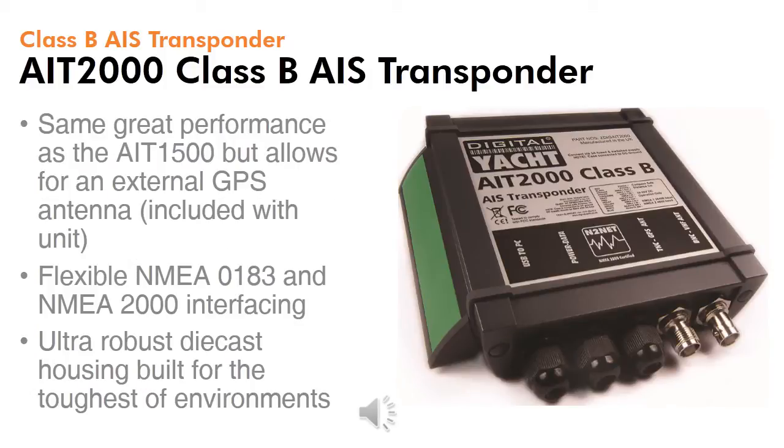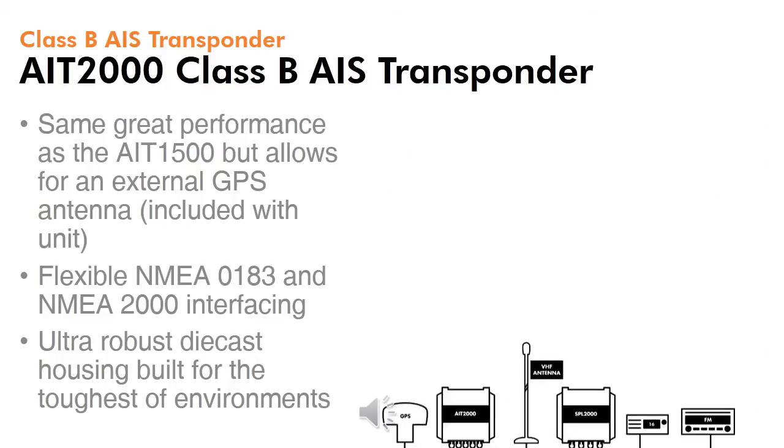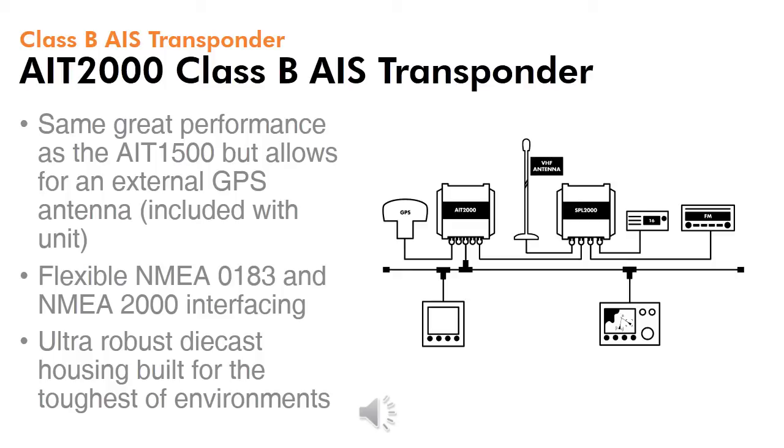Next up is the AIT2000. It features the same great performance as the AIT1500, but comes complete with an external GPS antenna, so it can be integrated onto larger vessels. It also has an NMEA 2000 interface, as well as NMEA 0183, allowing it to integrate into the latest marine electronic systems. This drawing shows how it can integrate quickly and simply onto an NMEA 2000 backbone. It's ultra-robust and built for the toughest of environments.